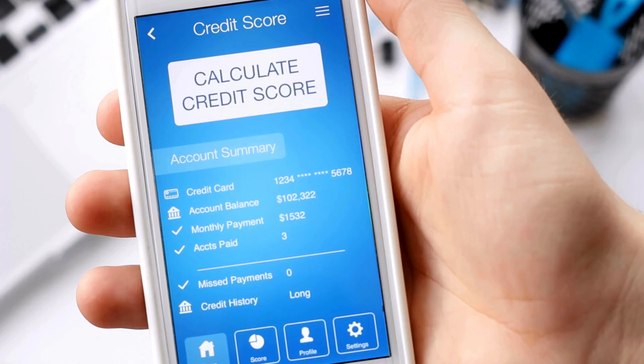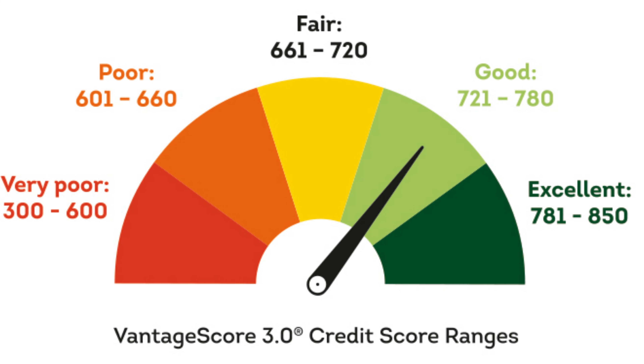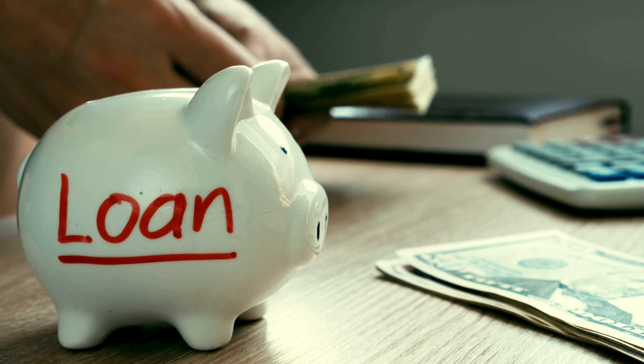So what is a credit score? Simply put, a credit score is a numerical representation of your creditworthiness. It's based on your credit history and used by lenders to assess how risky it is to lend money to you. Credit scores typically range from 300 to 850. A higher score indicates better credit.